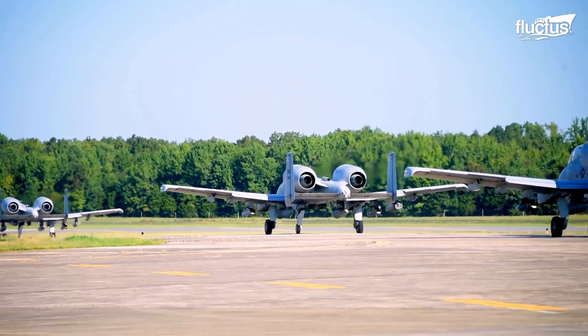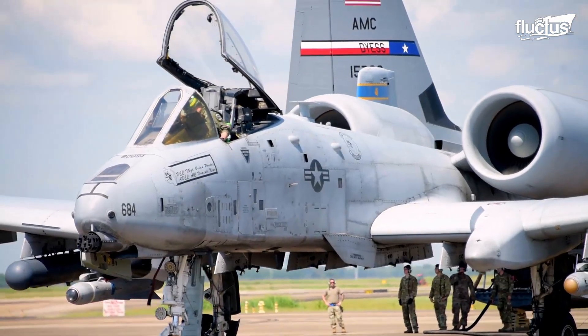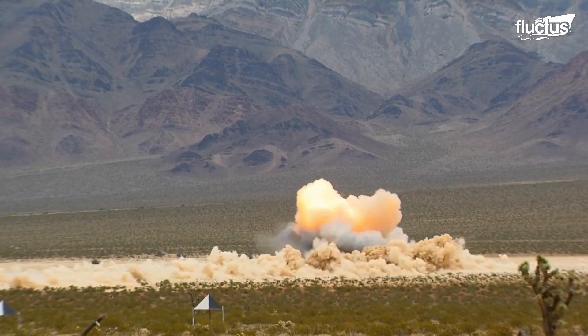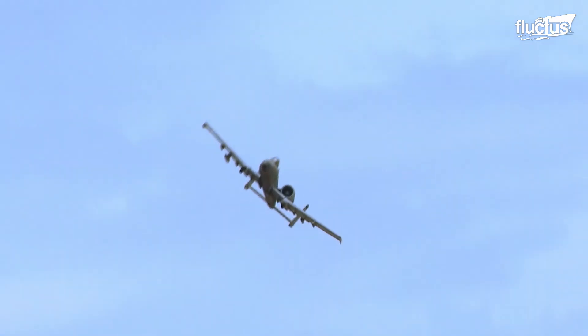When it comes to air-to-ground combat, few aircraft have proved as successful as the A-10 Thunderbolt. First introduced in the late 1970s, the Thunderbolt is a subsonic fighter-bomber with some of the most impressive armaments in the US Air Force.